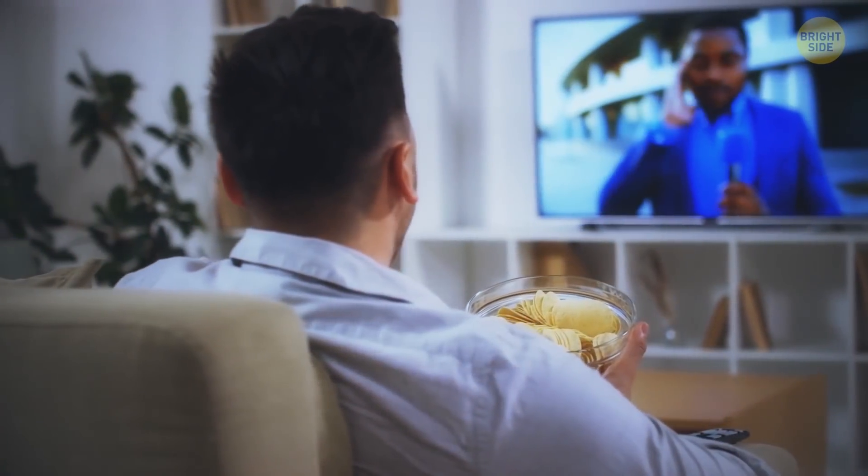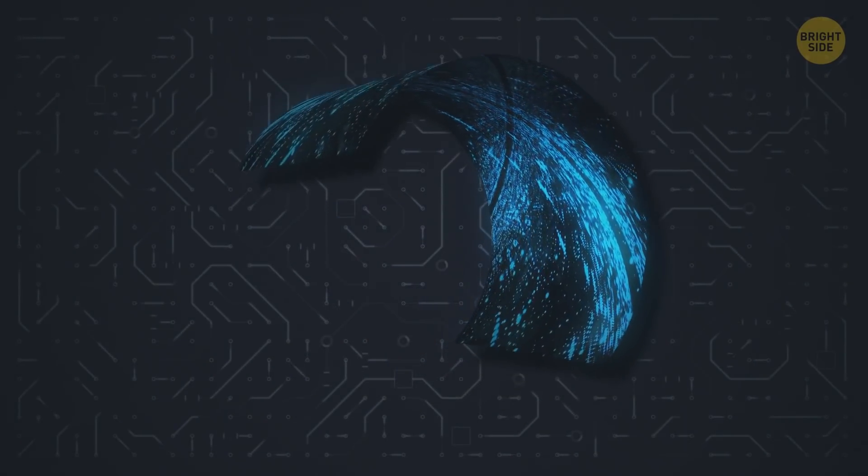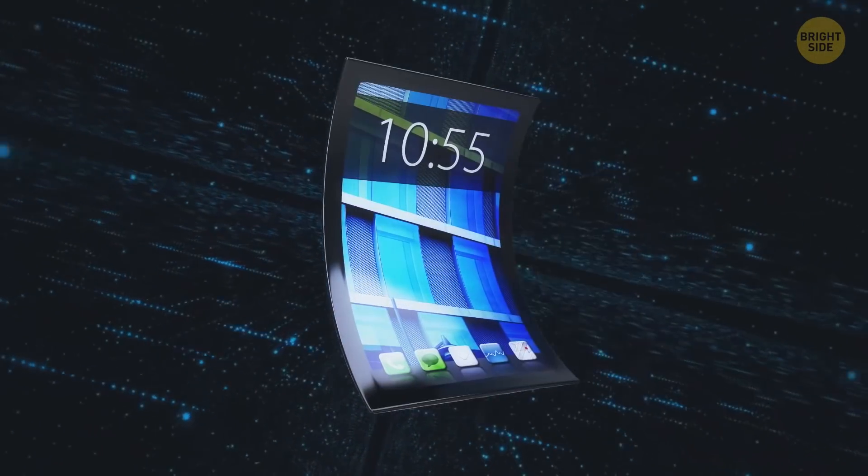Rolling Screens. You won't surprise anyone with ultra-thin TVs now. But imagine a large plasma panel that can be rolled up like a piece of paper. Modern electronic manufacturers are already working on this.